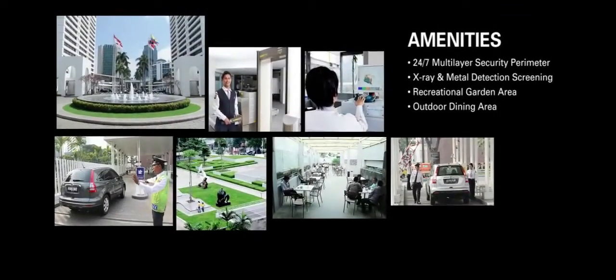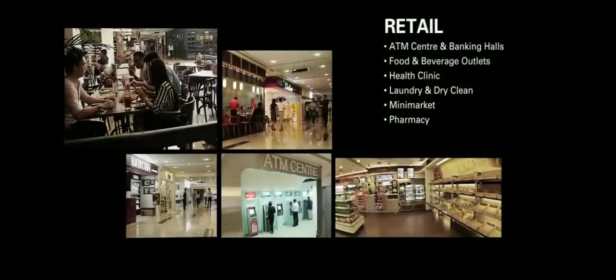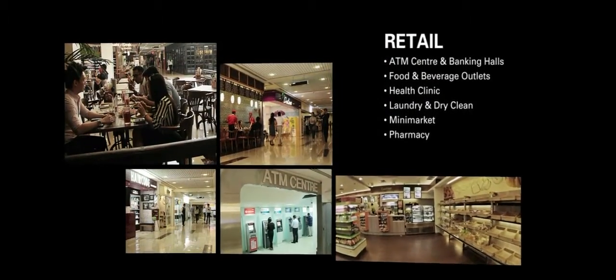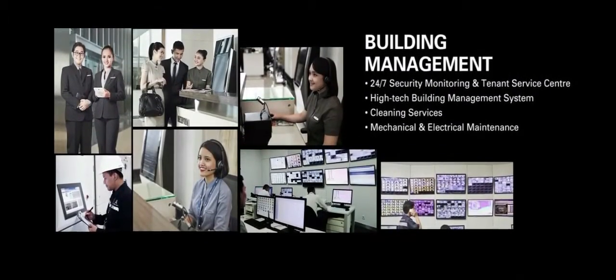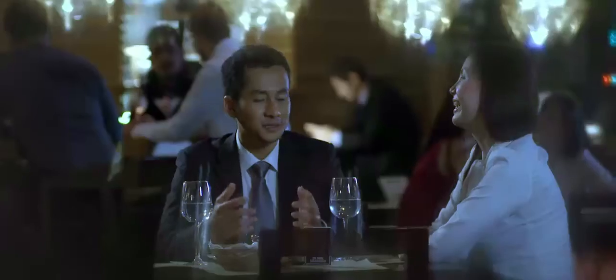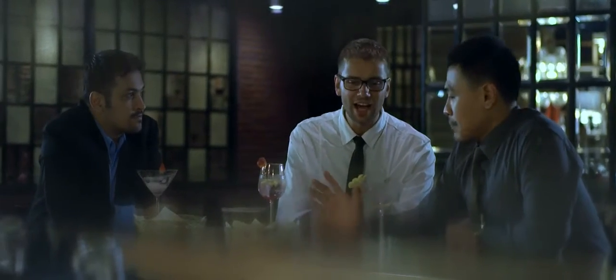Office buildings should be much more than just your place of work, so the facilities and amenities on offer should reflect the lifestyle of tenants. At the end of a successful day in the office, it is good to be able to unwind before facing traffic on the journey home. You're sure to find a favorite amongst the many food and beverage options in the four-story retail podium.